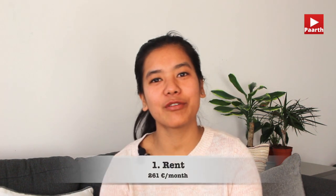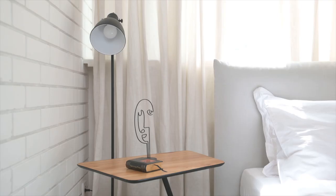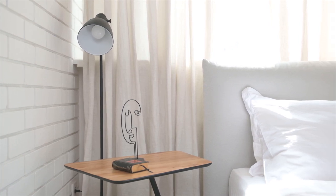My rent is 261 euros. I have a student apartment in Vaasa. It includes a water bill, sauna, and laundry. My internet is also included. It is a semi-furnished room with a bed, study table, table lamp, a cupboard, and a rack.